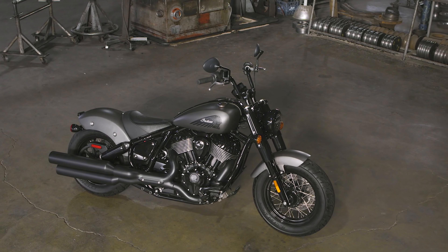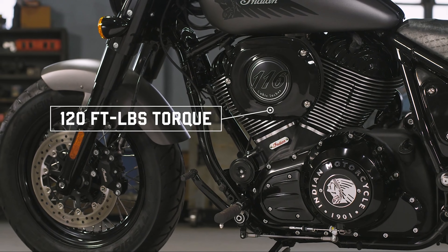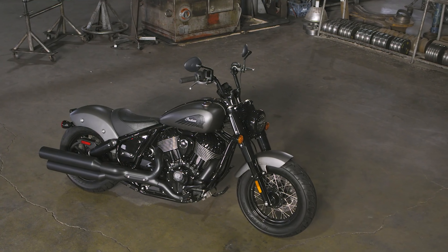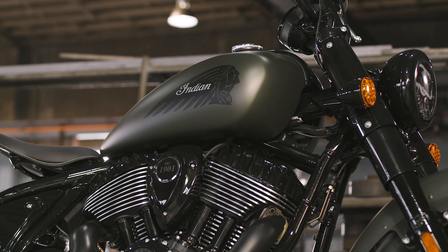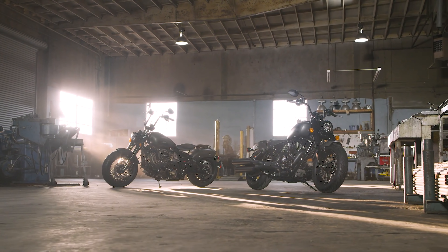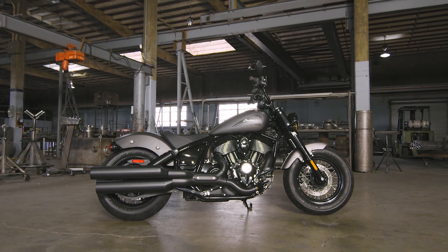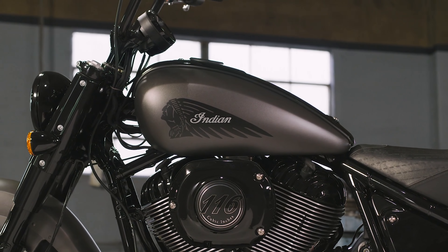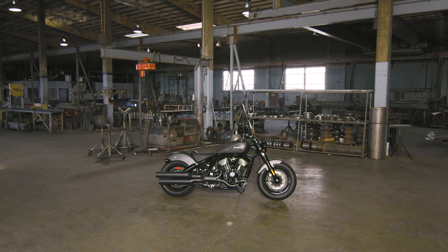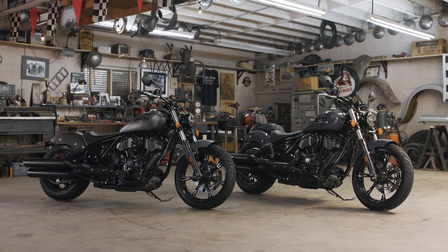The engine that powers all three models is the Thunder Stroke 116 — 116 cubic inches, or almost 1,900 cubic centimeters, of pure torque-making machine. An old-school air-cooled V-twin which loves to rev very low, making its peak torque at 120 foot-pounds, or around 160 newton meters, at just 3,200 RPM. This is the exact definition of an engine that just chills — slow revving, but at the twist of the throttle, you better be holding on to those handlebars.